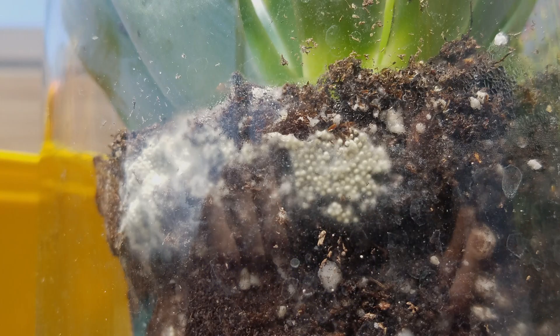However, when a viewer recently sent us a photo of these white spherical objects all huddled together in a globular mass, we weren't exactly sure where to start. So we cast a wide net, and my encyclopedia of all things creepy crawly, extension entomology specialist Wizzy Brown, identified the cluster as snail eggs. Once we have an answer, we often go back to the photos and realize that all the clues were there if we had just trusted our instincts a little more.